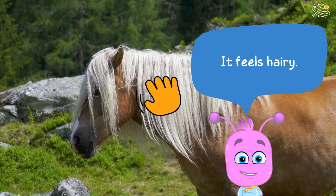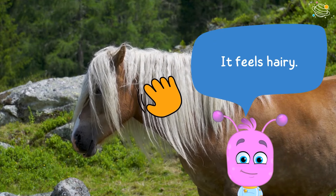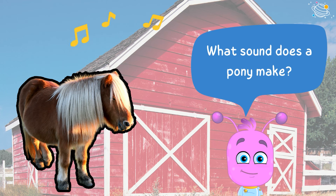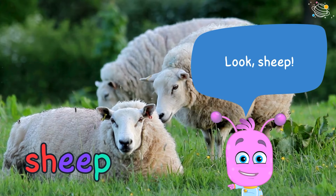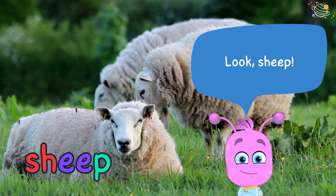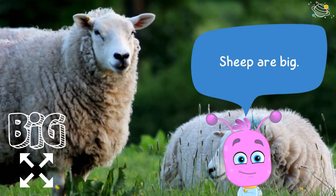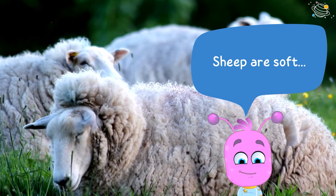It feels hairy. What sound does a pony make? Look — sheep! Sheep are big, soft, and fluffy.